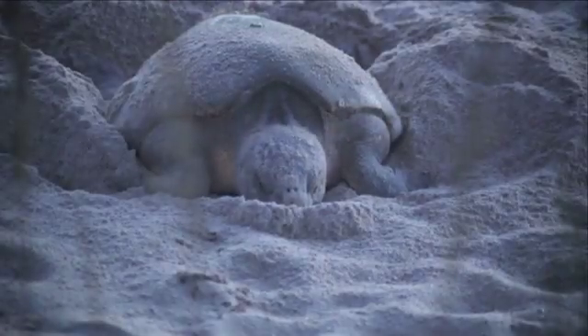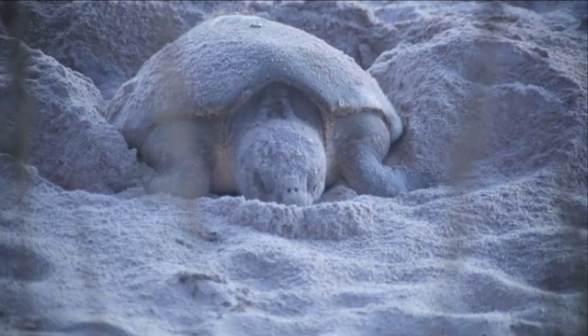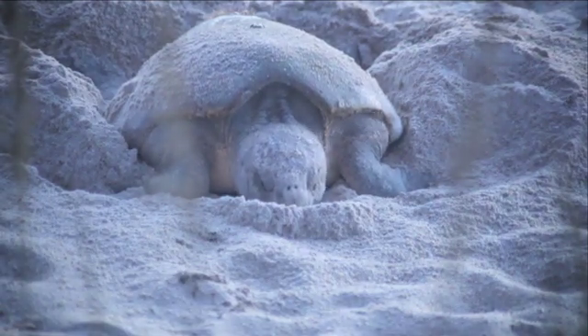When the egg chamber is ready, her body will still and she will begin depositing her eggs, lifting her rear flippers slightly with each contraction.